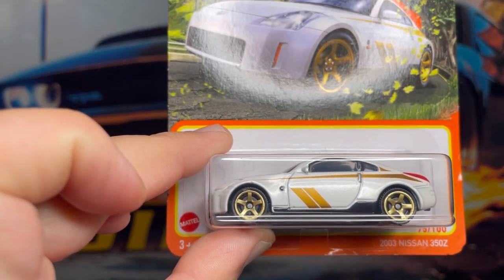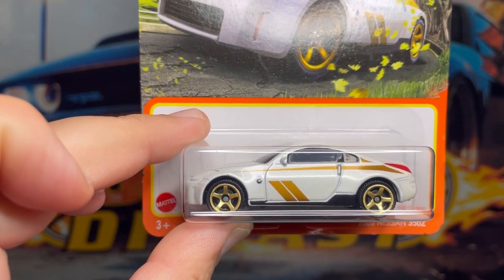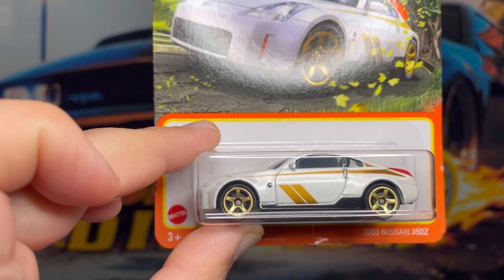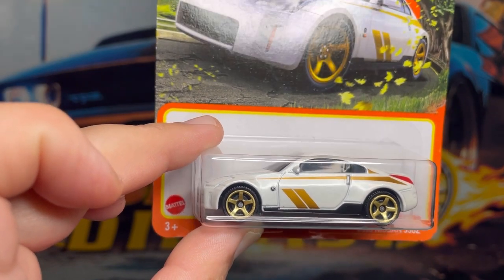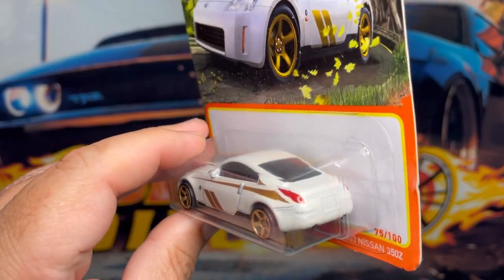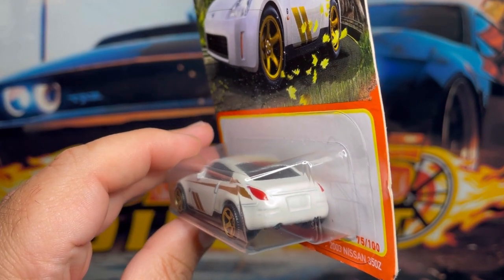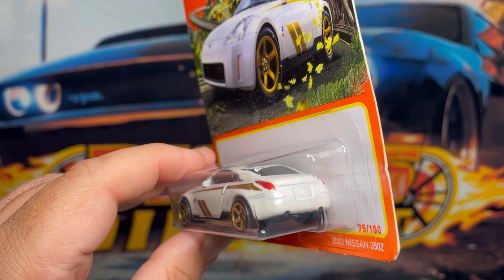Next one up is this awesome 2003 Nissan 350Z. This one comes in a very nice pearl color. I'm really digging the gold wheels and the gold trim on the sides. It's got some tinted windows all around. Check out the taillight detail — very nice.